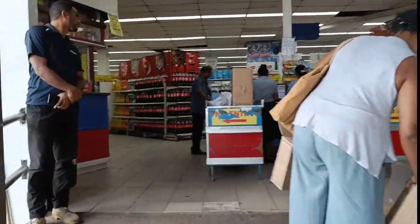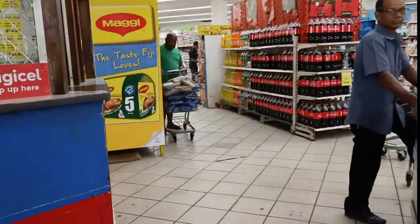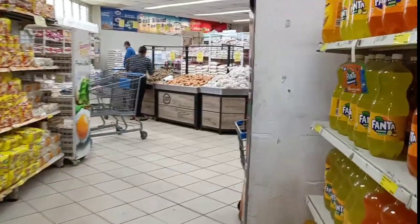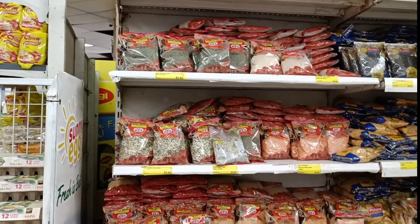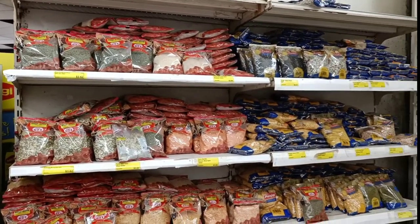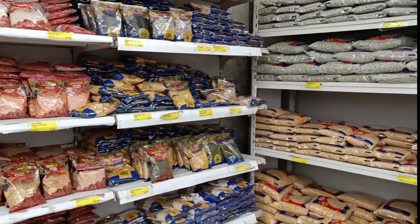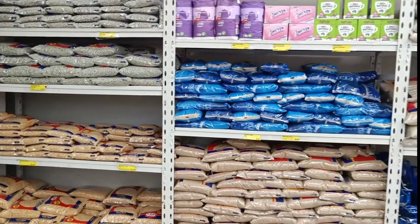As soon as we enter the back entrance, on the left hand side is the liquor shop and you have counters for checking out. Further in, we are heading straight towards the lentils section, which is very close to the area where they have potatoes specifically from New Zealand, and onion and garlic.